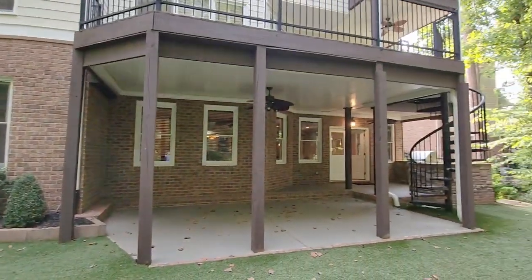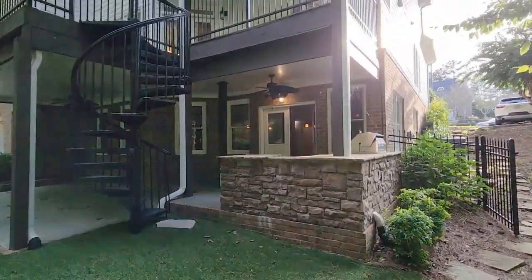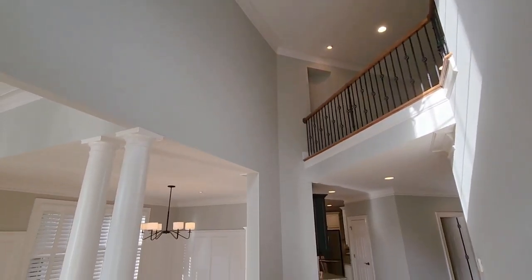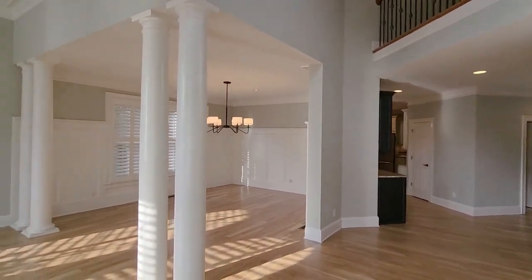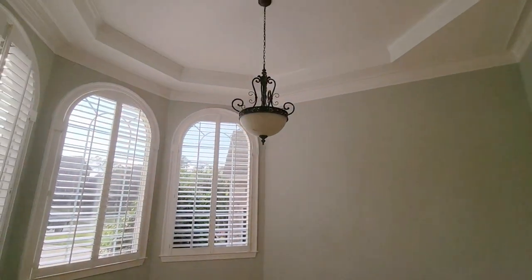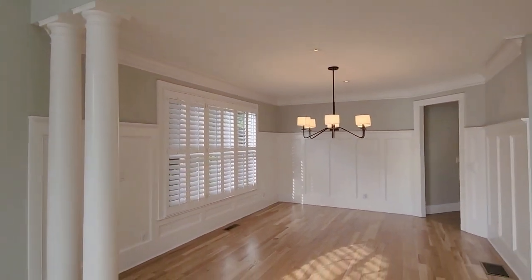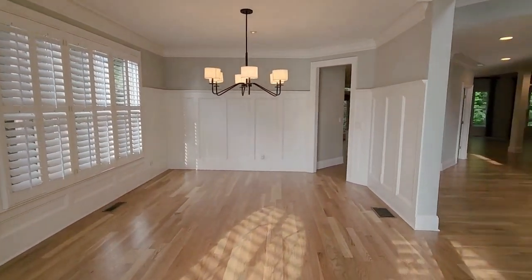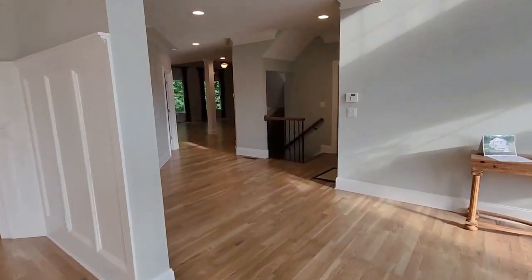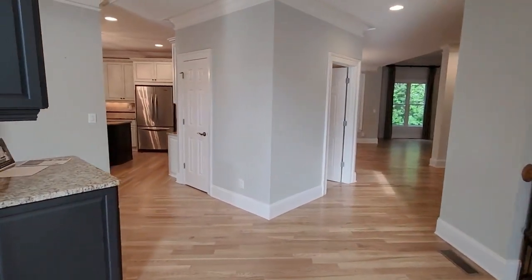This stunning three-story home seamlessly blends classic elegance with modern flair. As you step through the grand two-story foyer and into the sunlit living room, soaring ceilings and newly refinished hardwood floors welcome you. Picture the charm of cedar shake front siding, a three-car garage, and a wide open driveway leading to a walkout basement with a huge deck and balconies on two stories.